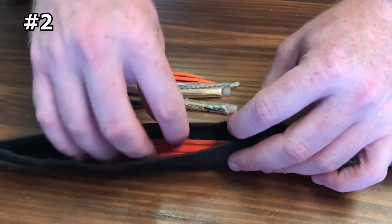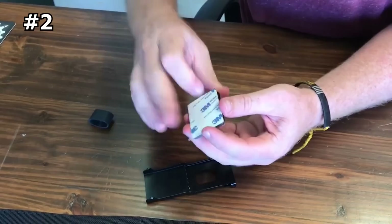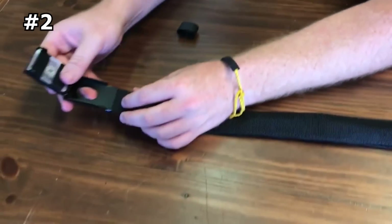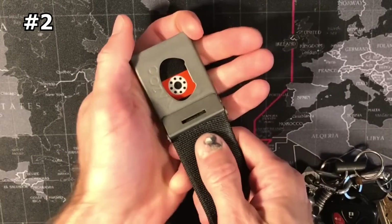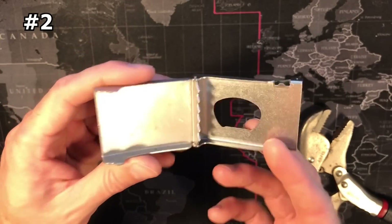The Cache Belt features a top-loading Velcro enclosure that allows direct access to items at any point along the Velcro pocket while wearing the belt. The buckle is made from 300 series stainless steel with a Cerakote finish, and a bottle opener is also incorporated into the design.